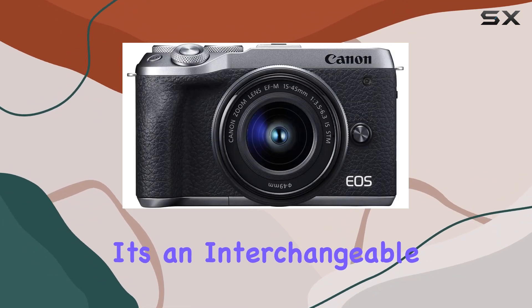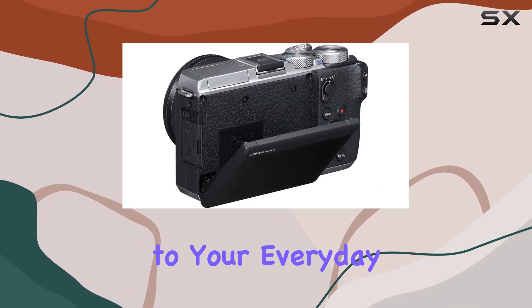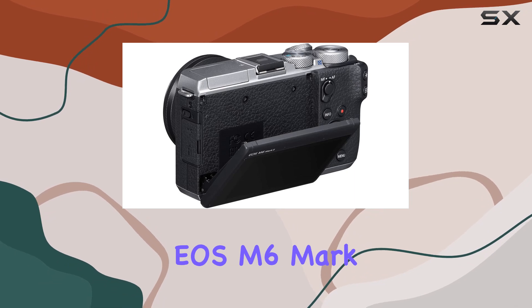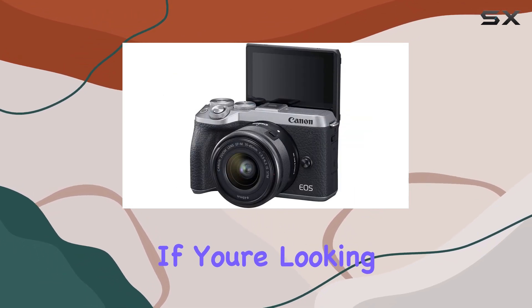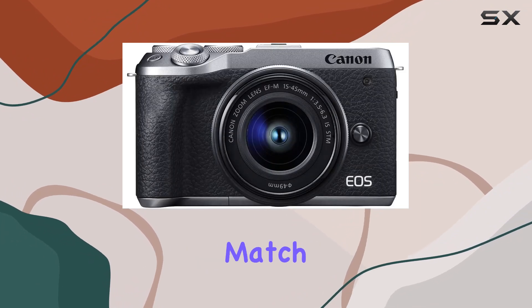It's an interchangeable lens system, so adaptability is limitless. From capturing dance recitals to your everyday adventures, the EOS M6 Mark II stands tall. If you're looking for a portable powerhouse that doesn't compromise on quality, this might just be your perfect match.